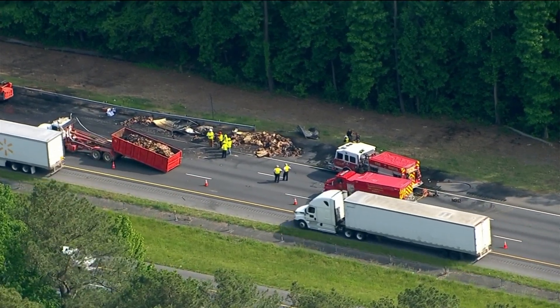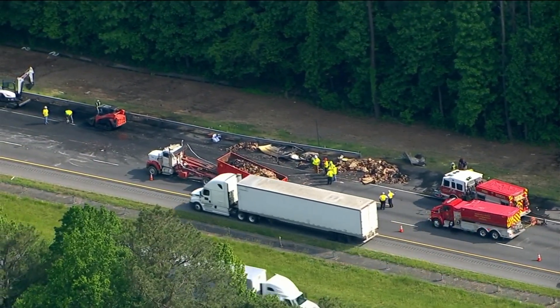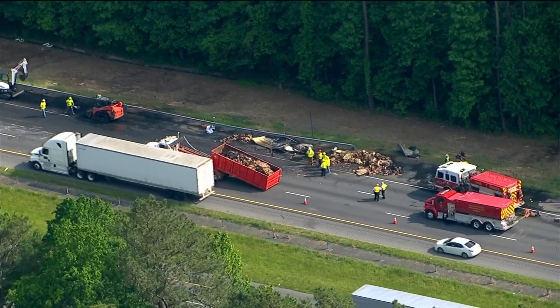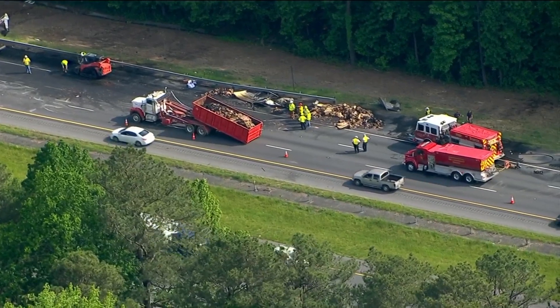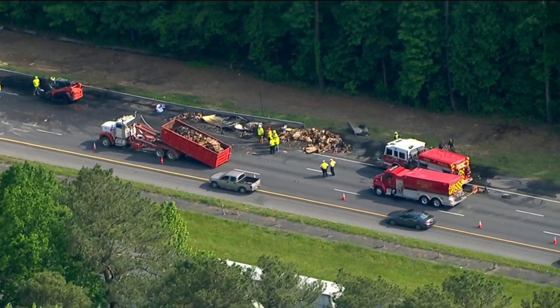Now I want you to notice where the traffic is flowing through there. One lane is open — they're having to drive on the shoulder. It is very slow through there, even with that one lane open. It looks like crews still have a while to go before they have everything cleared up.